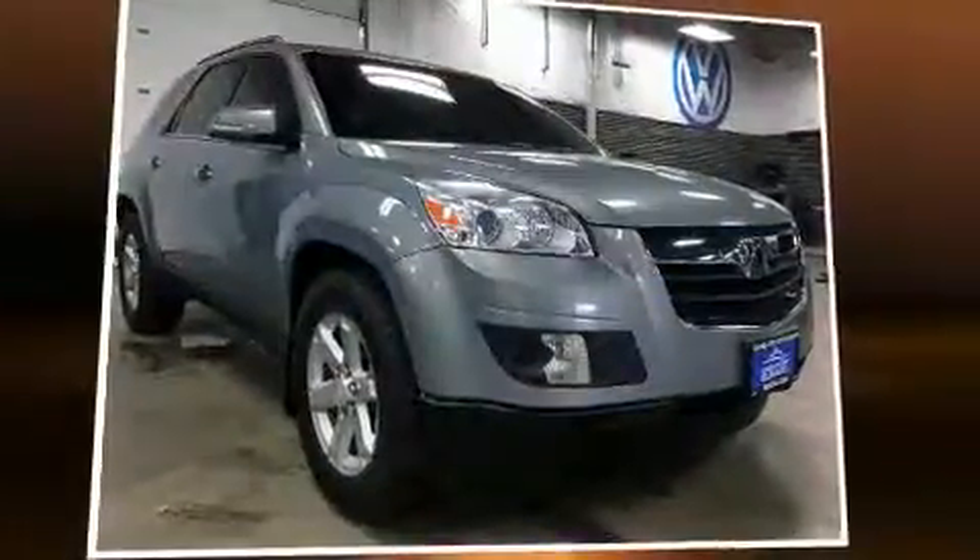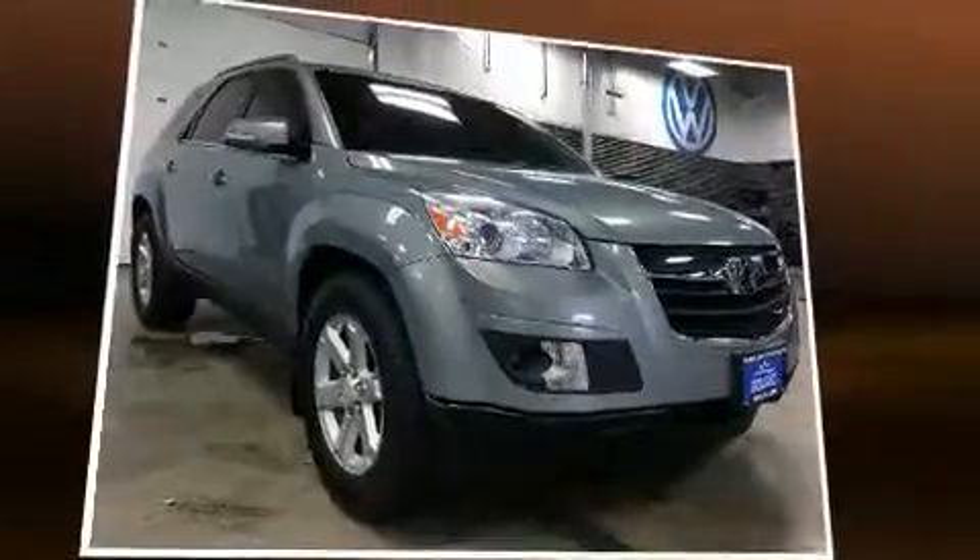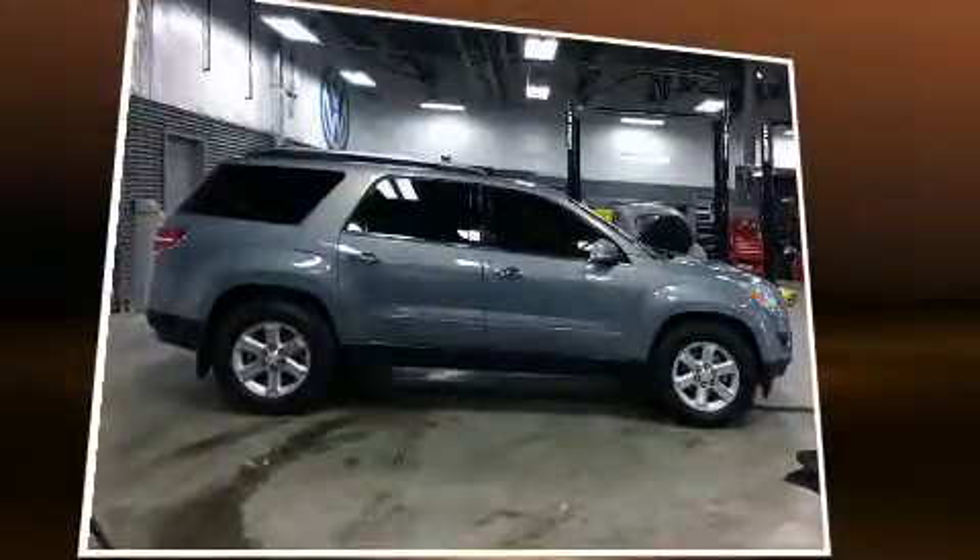Take command of the road in the 2007 Saturn Outlook. It features all-wheel drive versatility, an automatic transmission, and a refined six-cylinder engine.